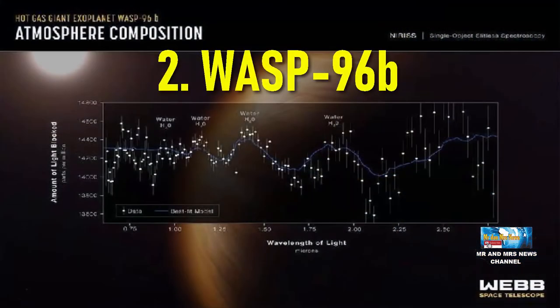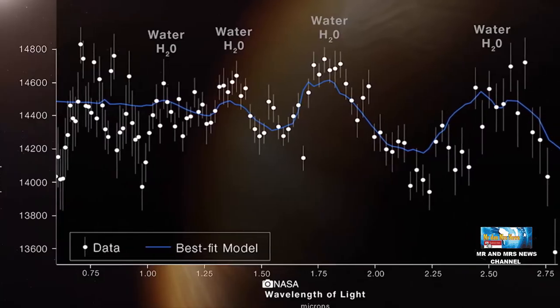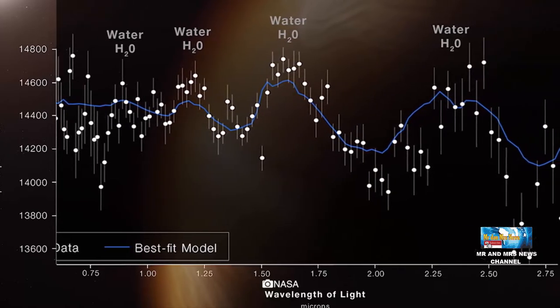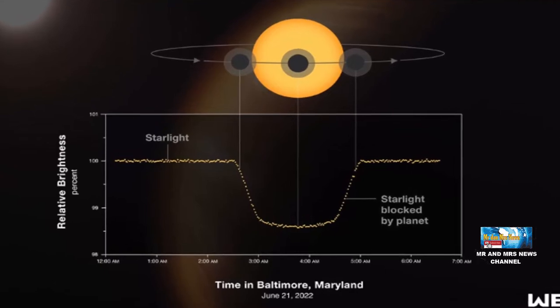Yang kedua, exoplanet WASP-96b. James Webb tidak memfoto planet asing secara langsung — faktanya, manusia belum punya teleskop yang dapat men-zoom sampai menangkap foto exoplanet di sistem bintang lain. Informasi yang diperoleh James Webb adalah informasi krusial tentang kandungan air di atmosfernya, diperoleh melalui analisa spektrum ketika planet melakukan transit dan menciptakan gerhana saat melintas di depan bintang.